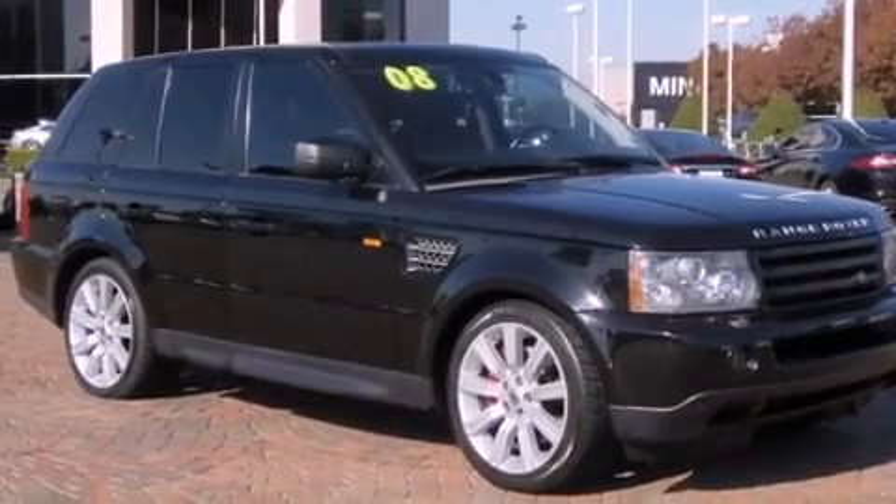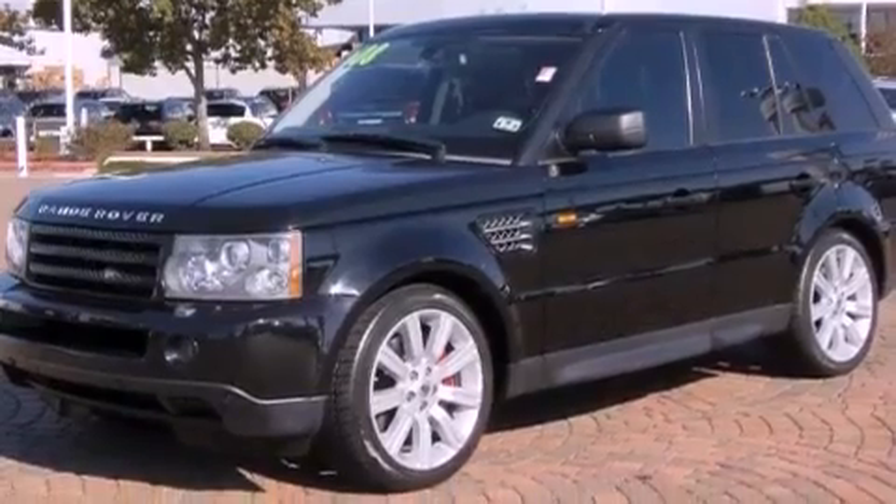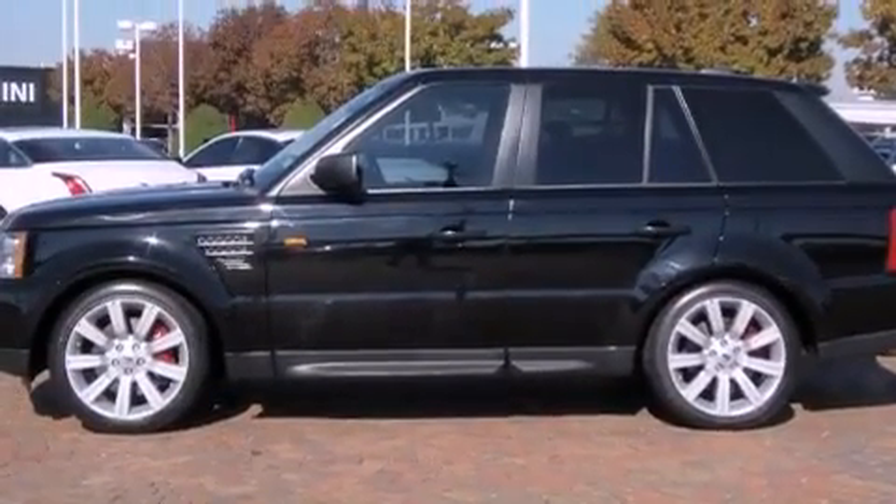Its top features include a navigation system, a power moonroof, heated front seats, a premium audio system, and high-intensity discharge headlights.